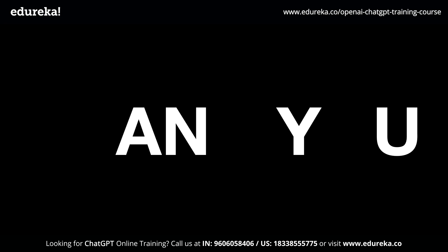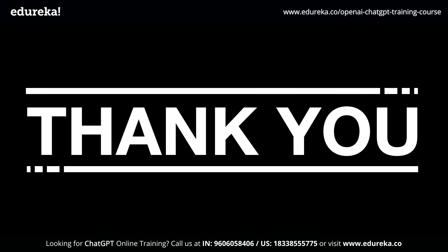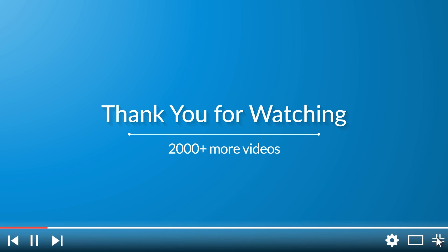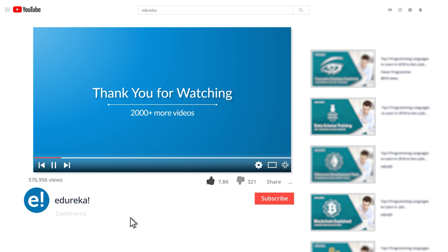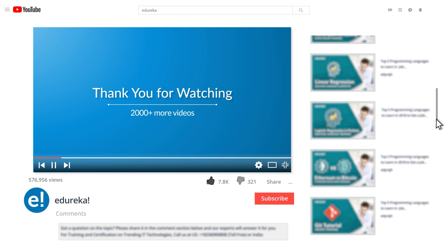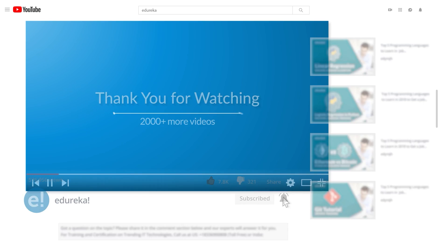And with that, we come to the end of this video. I really do hope that you found this informative and useful. We will also be coming up with more use cases and hacks using ChatGPT. So stay tuned for that, and until then, happy learning! Please like the video, comment any doubts or queries, and subscribe to the Edureka channel to learn more.